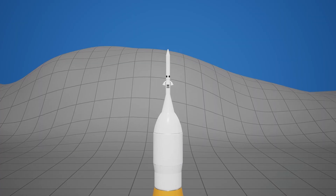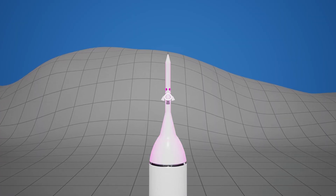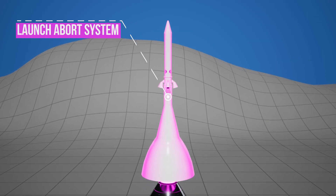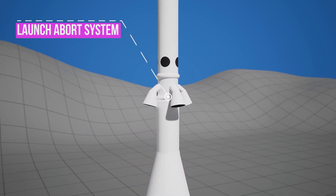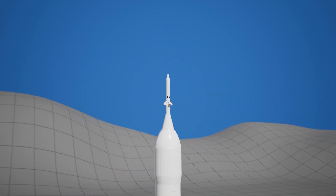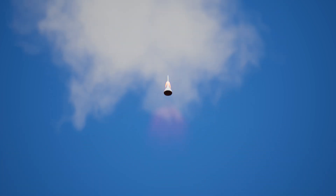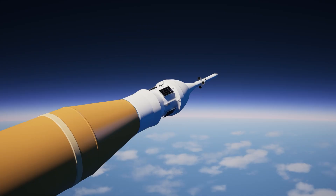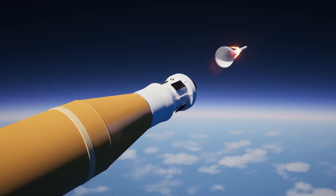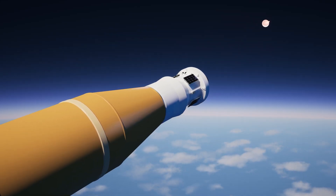At the very top is the Launch Abort System — a tower-like structure with a powerful escape engine mounted above the crew capsule. If an emergency occurs at launch, it can instantly pull the crew capsule away from the rocket, far from any explosion. If not needed, the system is jettisoned in the upper layers of the atmosphere.